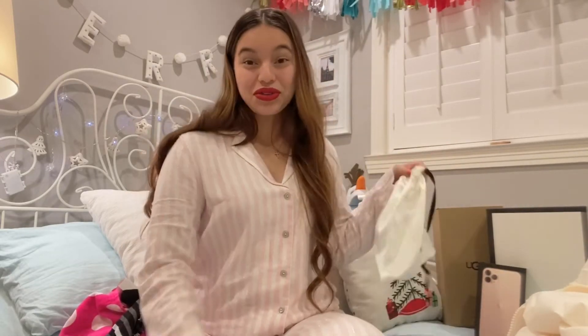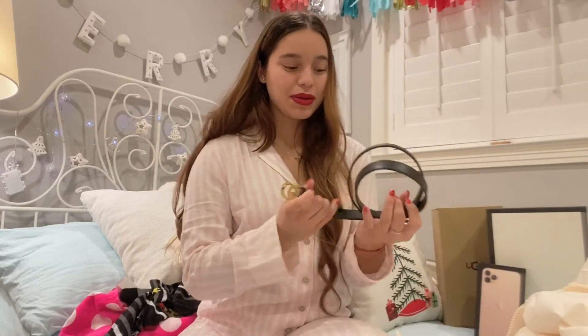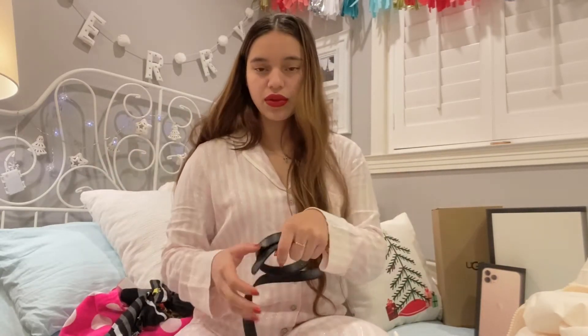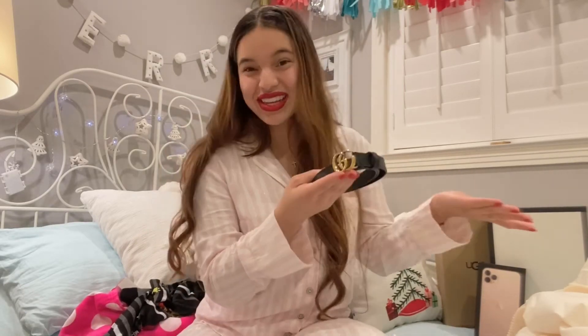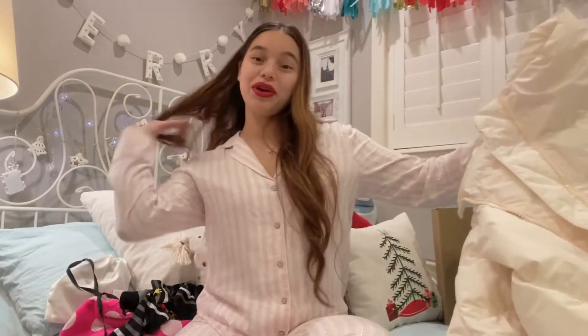My mom and sister also got me a Gucci belt — this was an early Christmas gift. I really really wanted it and they just told me it was an early Christmas gift, so if you've already seen me wear it, it's only because it was given early. I wanted to show it in this video because it was still a Christmas gift. I love them so much, they always make everything happen for me.